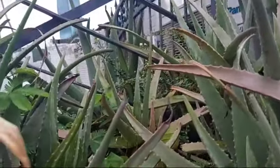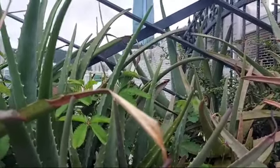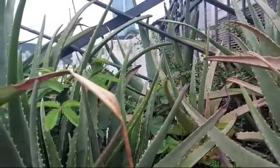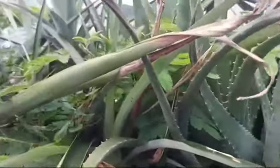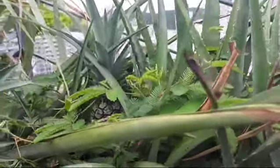Hello everyone, let's have our garden update today at the rooftop. Look at this aloe vera — lots and lots of aloe vera. And beside it is the pineapple.